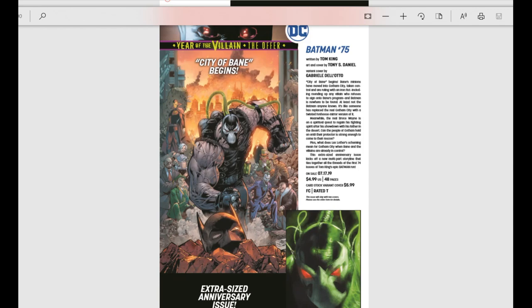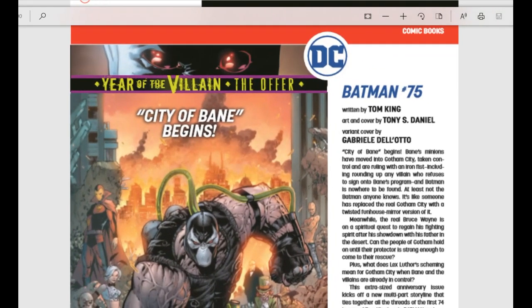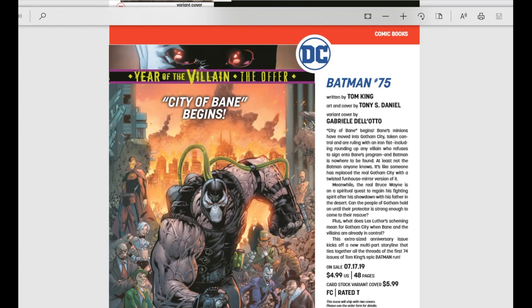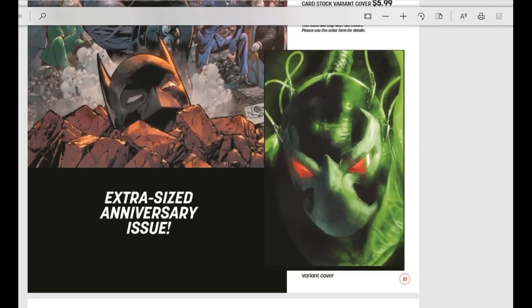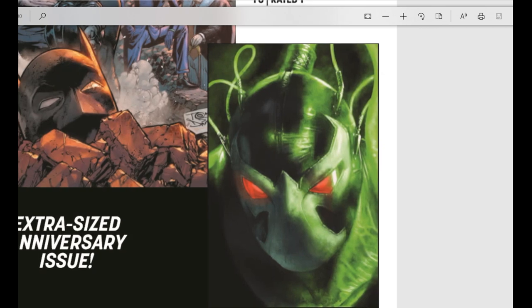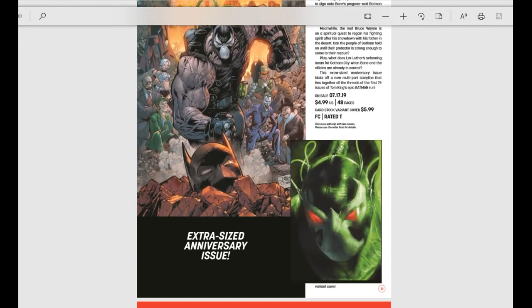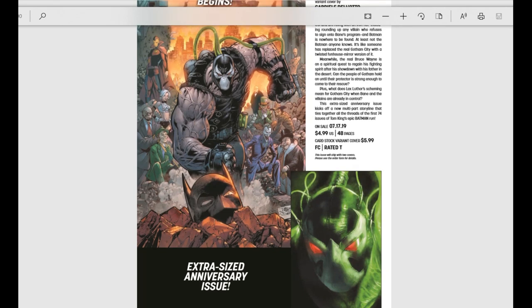Batman issue number 75 is a Year of the Villain: The Offer issue. The storyline has Lex Luthor going around meeting all these villains and making them an offer — we'll see who takes it and who doesn't. Showing this because of the beautiful Bane virgin cover — that's amazing. It's also an extra-sized anniversary issue at $5, with the cardstock variant at $5.99, upping the price by a dollar.